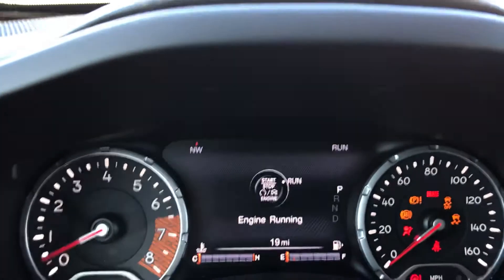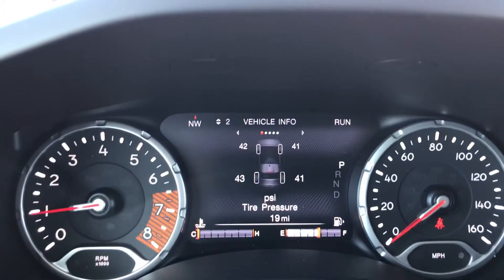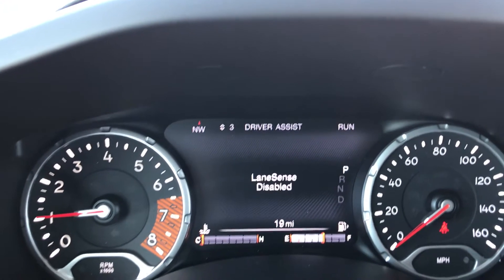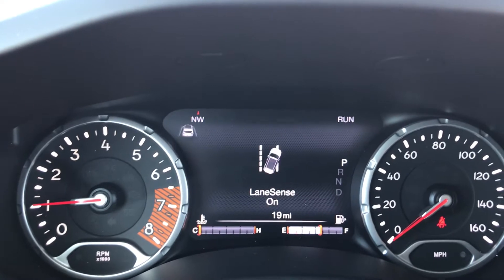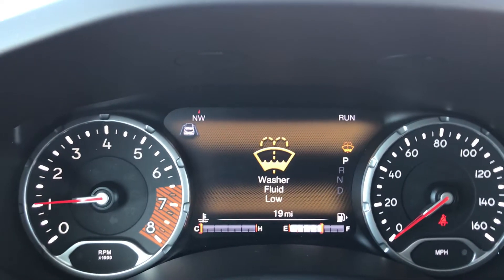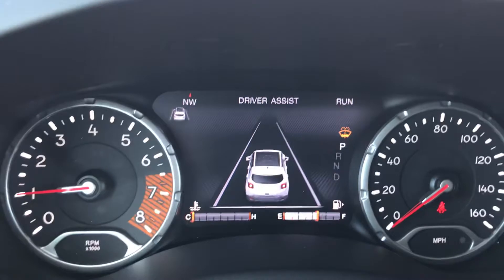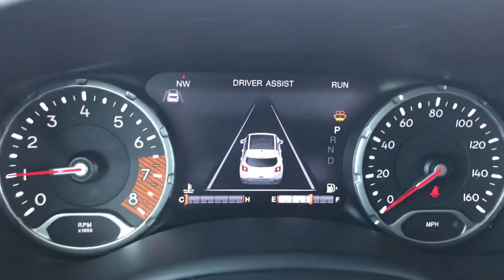You've got a lot of data and information that you can scroll through right here on the dash. I want to point out that this does have the safety technology — it needs washer fluid. There it is: driver assist. You get the driver assist package all set to go on this one.